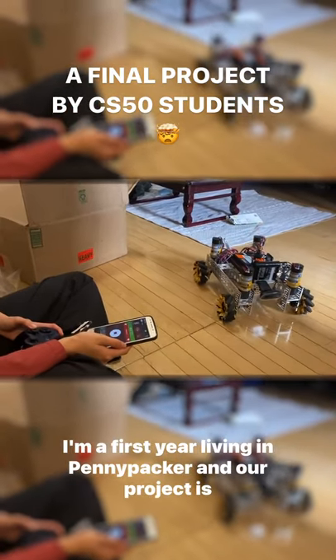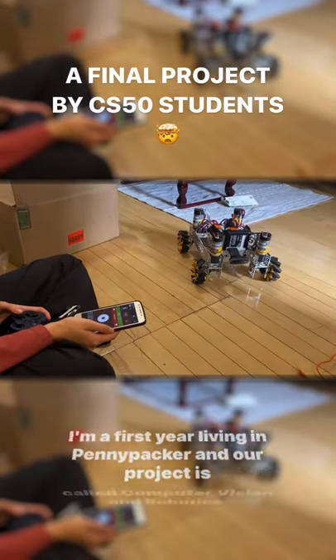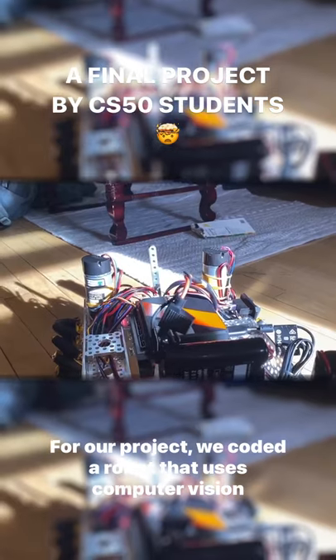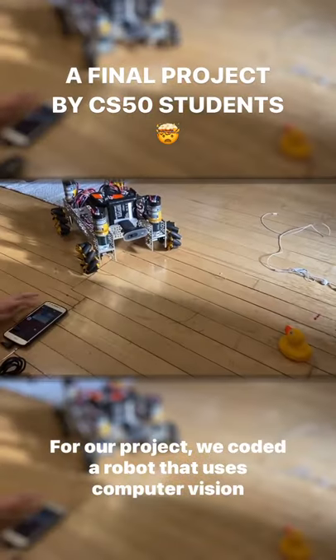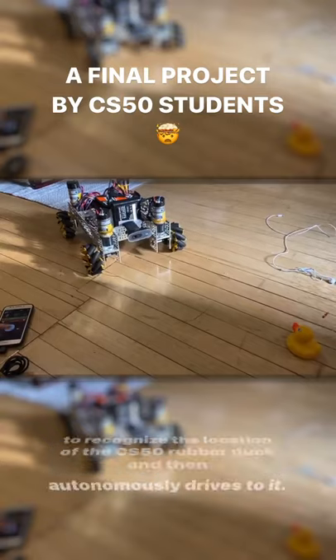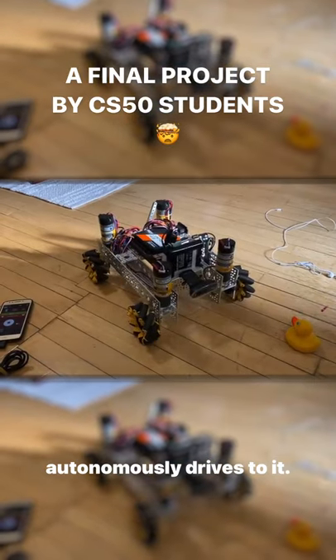Hi, my name is Jasmine. I'm a first year living in Pennypacker and our project is called Computer Vision in Robotics. For our project, we coded a robot that uses computer vision to recognize the location of the CS50 rubber duck and then autonomously drives to it.